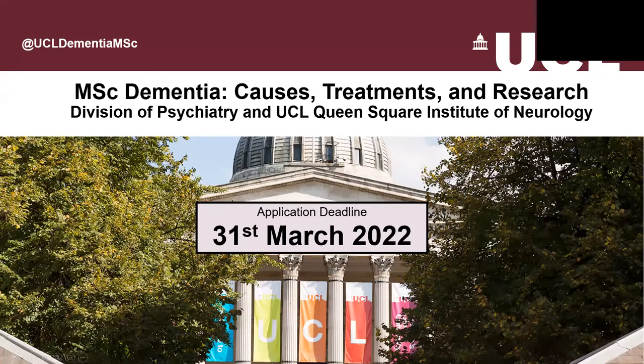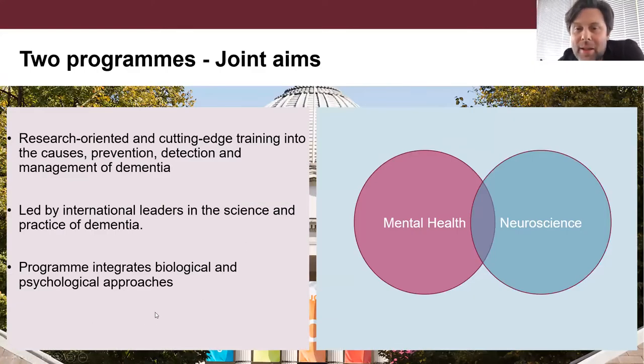As many of you will be aware, dementia is a global health challenge. UCL has a world-leading dementia research portfolio spanning the entire range from basic genetics right through to complex multimodal interventions for patients and carers. In 2016, UCL became the UK dementia research hub for the UK Dementia Research Institute, with activity particularly concentrated in the Institute of Neurology and the Division of Psychiatry.